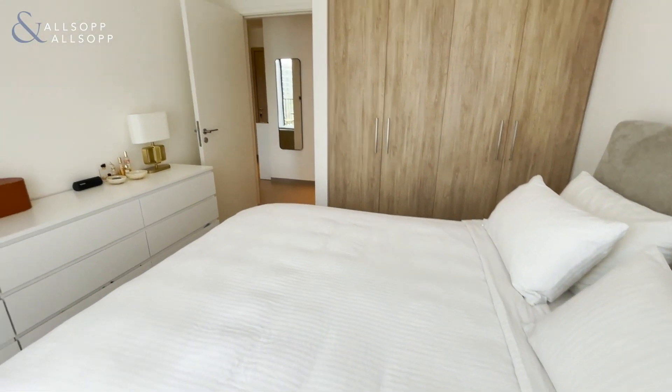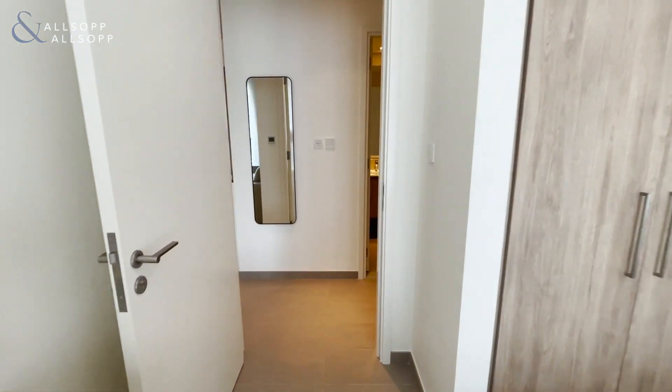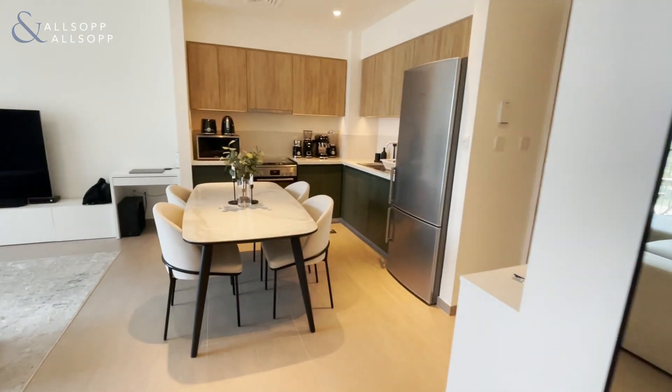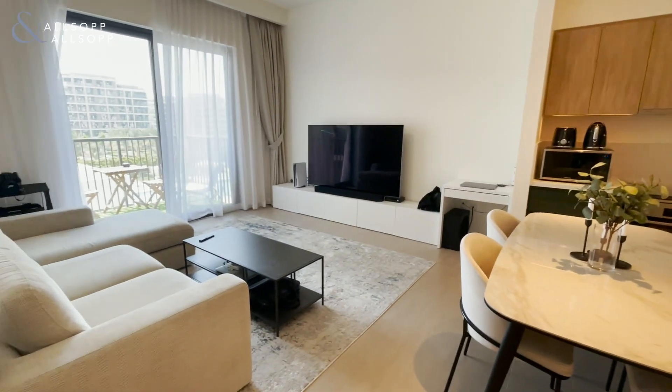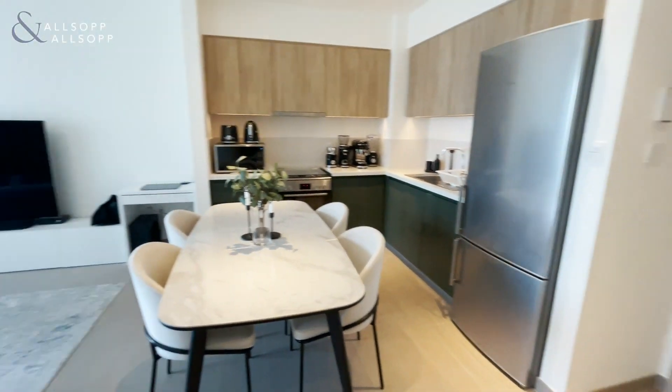My name is Kurt, I work for Allsop and Allsop Real Estate. If you'd like to find out more about this property, please give me a call on 052-97-44650. That's Kurt from Allsop and Allsop Real Estate on 052-97-44650. Have a lovely day.